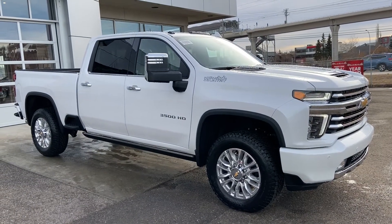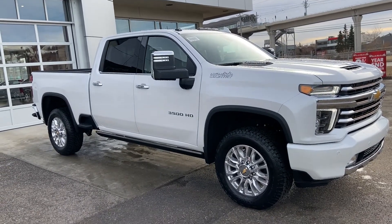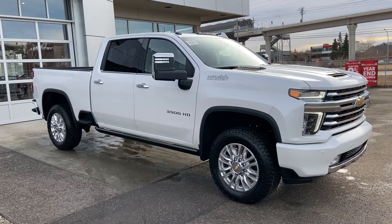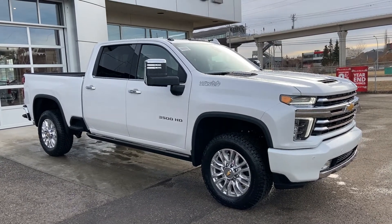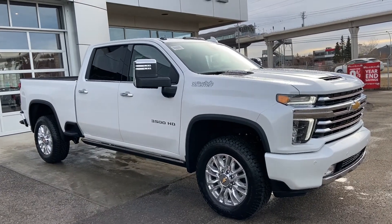Thank you for taking the time to watch this brief walk-around video on the brand new 2021 Chevrolet Silverado 3500 HD. If this is your next luxury diesel 3500 pickup truck, come and see us here at GSL GMCity or shop online at gslgmcity.com.